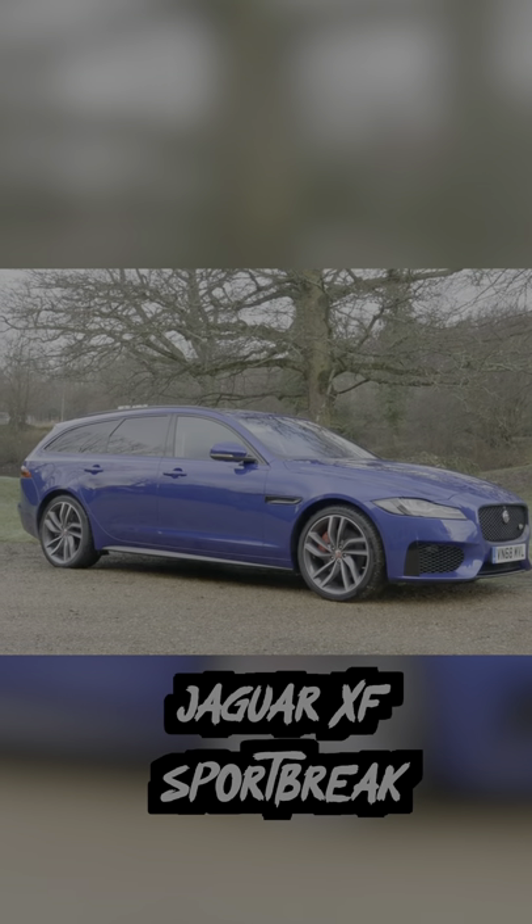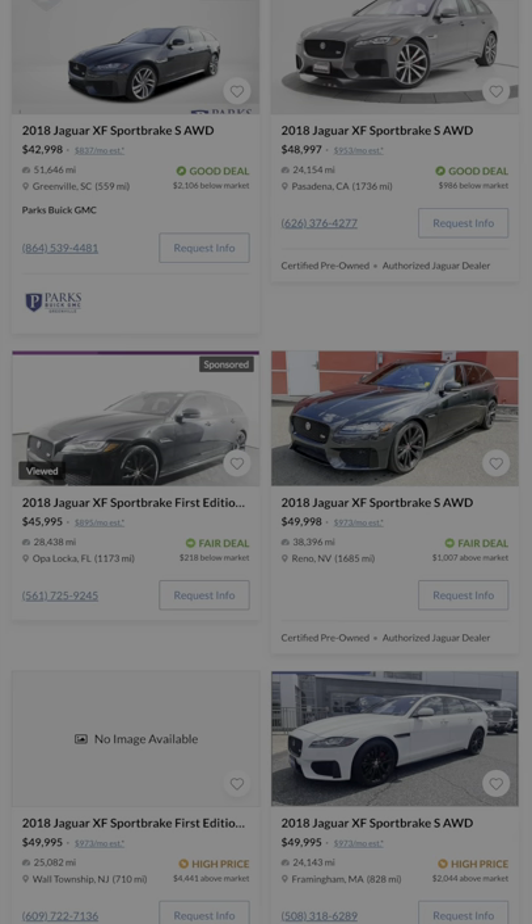The Jaguar XF Sportbrake is also a super rare wagon that you likely won't see anywhere. And that combined with its sporty performance prowess should be enough to jump on it if you're into Jags.